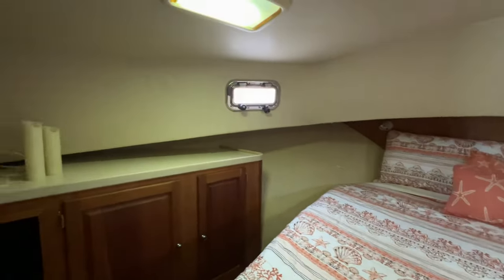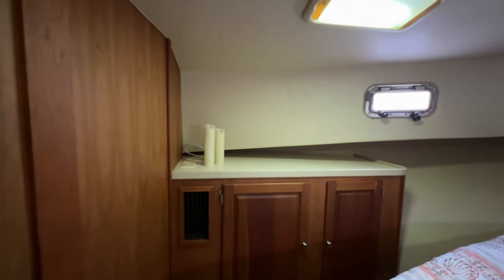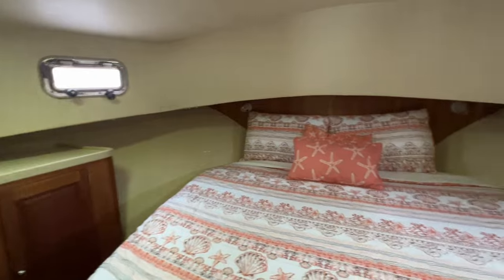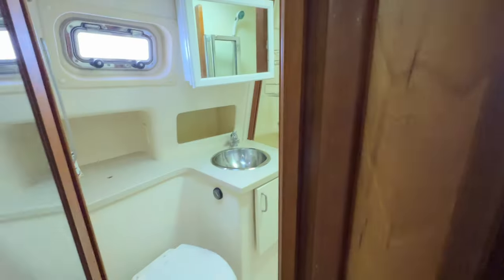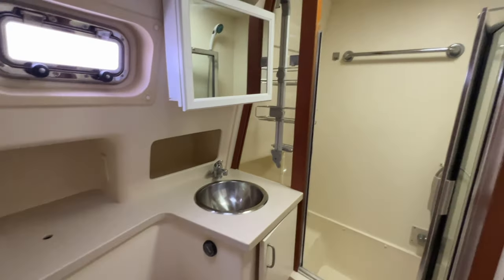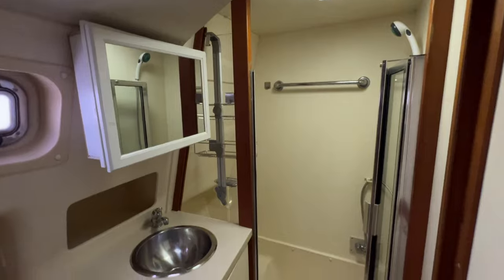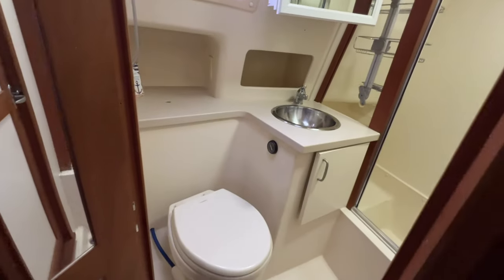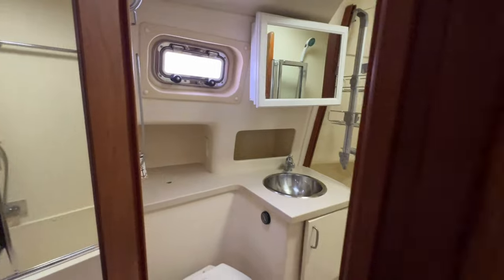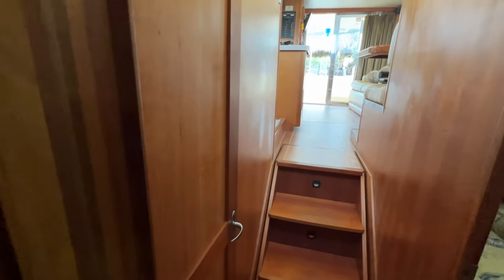And this is the master bedroom. It's pretty standard — you guys looking for these boats, they're all pretty well the same. But this one does look like it's got some upgraded stuff: separate shower, electric head. It's all the stuff you want to see. And then two-door entry.